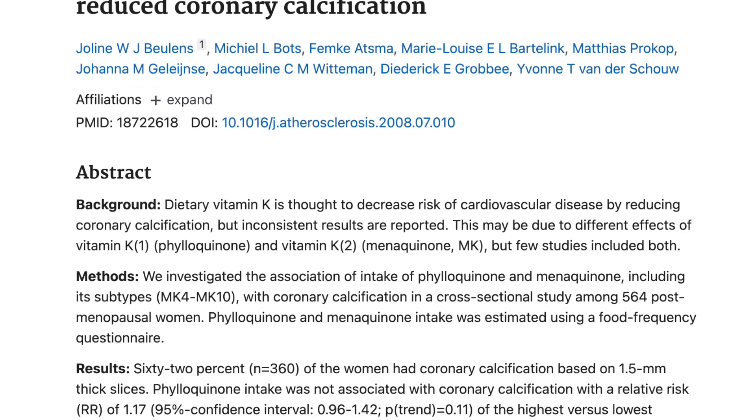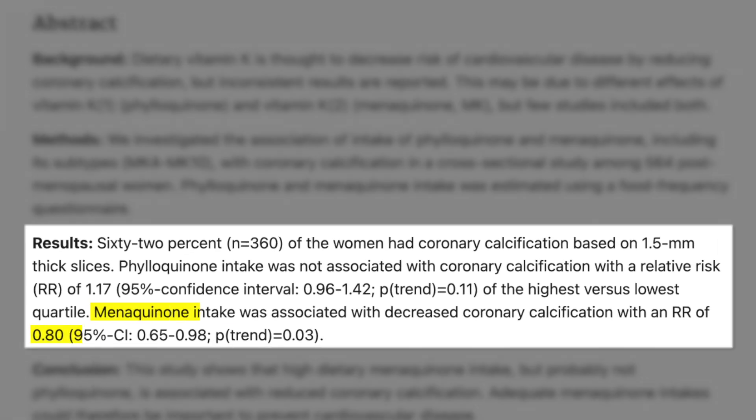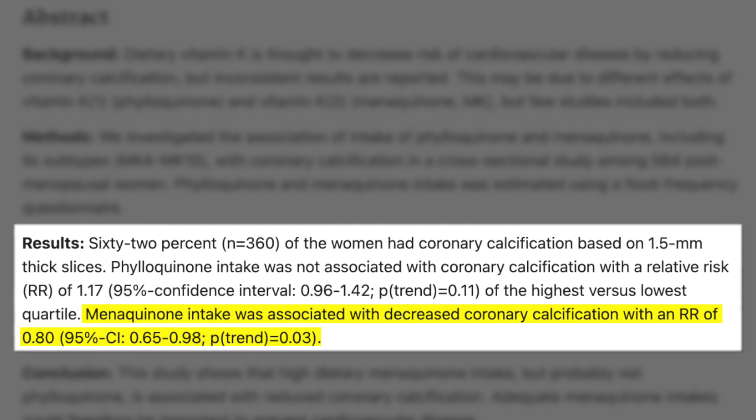And this finding was also demonstrated in this study of postmenopausal women, which showed that higher intakes of vitamin K2 were associated with lower risk of coronary calcification.